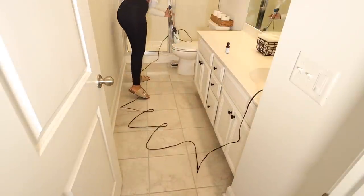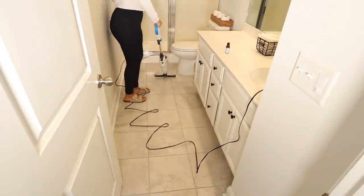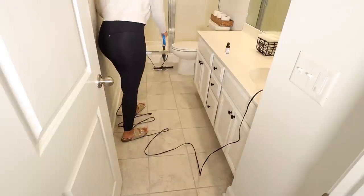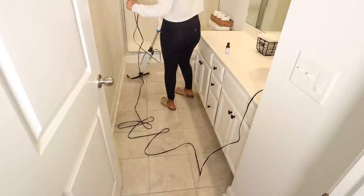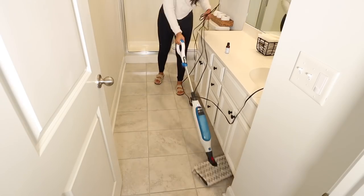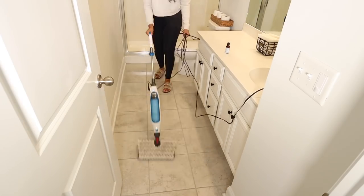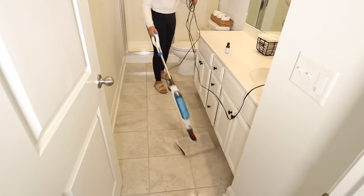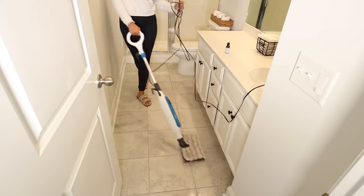I gave the floors a good sweep and now I'm using my little floor steamer. This is linked to my Amazon storefront under cleaning essentials — I love it, it does such a good job cleaning the floors. I used some lavender essential oil and it just made the bathroom smell so good. I just put a couple of drops on the pad, so definitely try that if you haven't already.